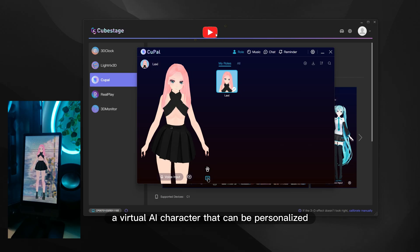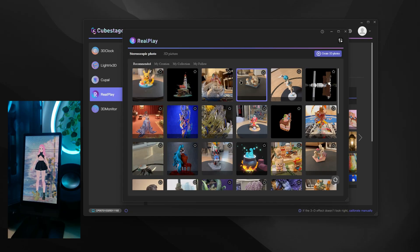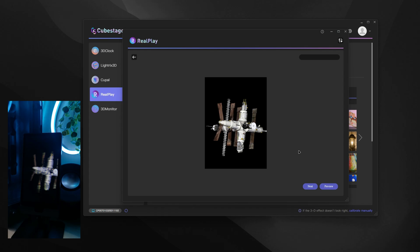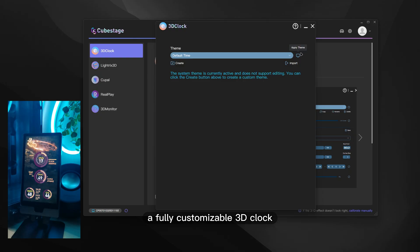A virtual AI character that can be personalized, a real-time system monitor showing CPU, GPU, and RAM performance as floating holograms, and a fully customizable 3D clock.